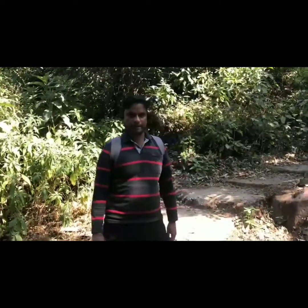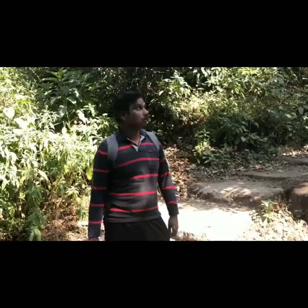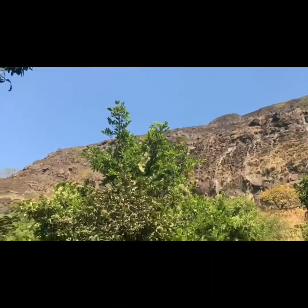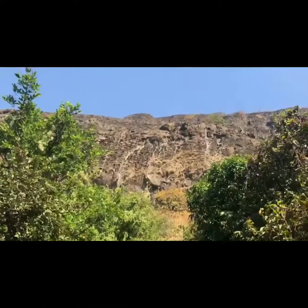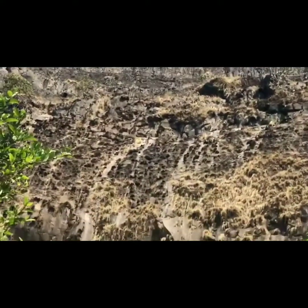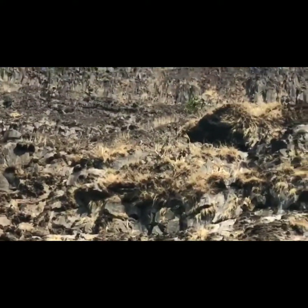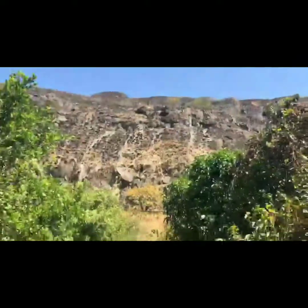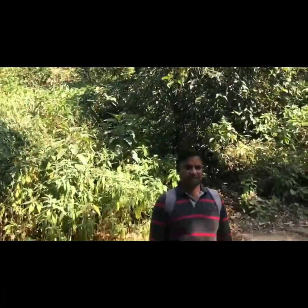Good morning guys, we are here at the base of Fort Tung. This is around 1000 meters from sea level. The history of this fort is that it could have been built in the 16th century by the Adil Shah dynasty, and then Chhatrapati Shivaji, the great King, captured this fort in 1656.